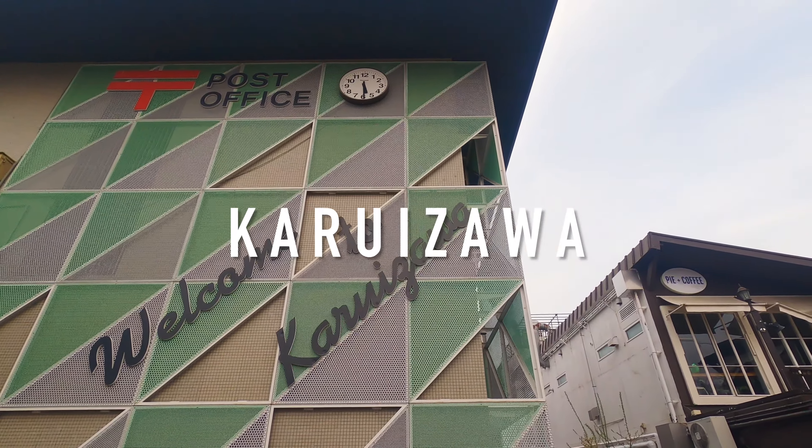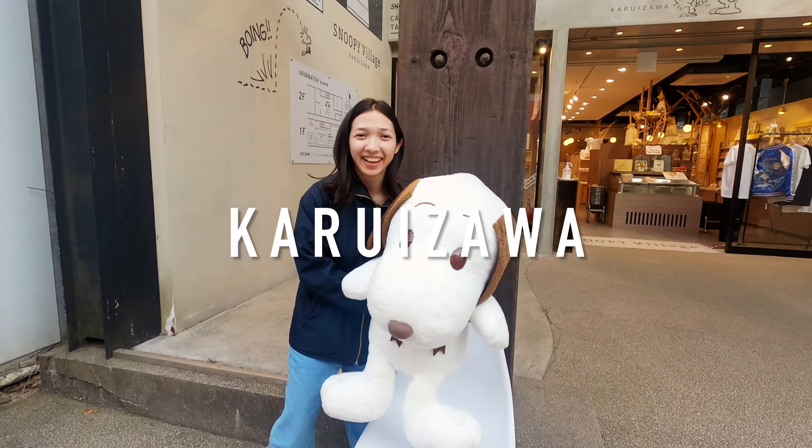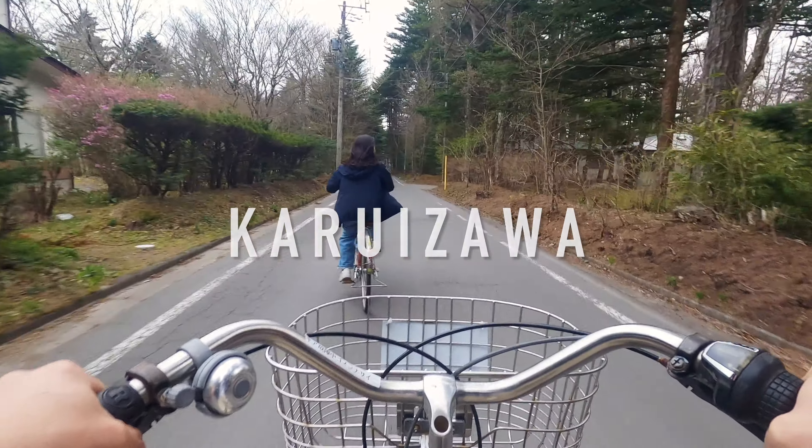Hello from Japan! Today we are going to take you to Karuizawa. We visited some cute stores there and the famous Shiraito waterfall. Come with us as we explore this beautiful place.